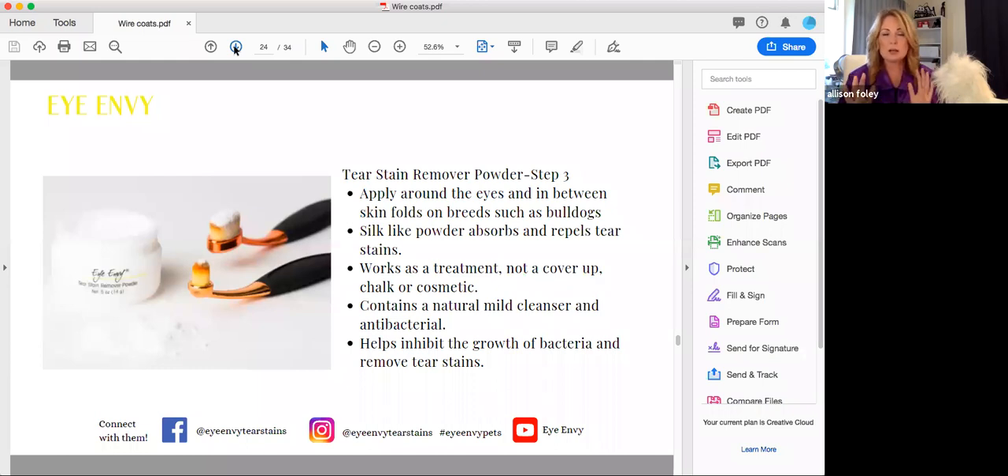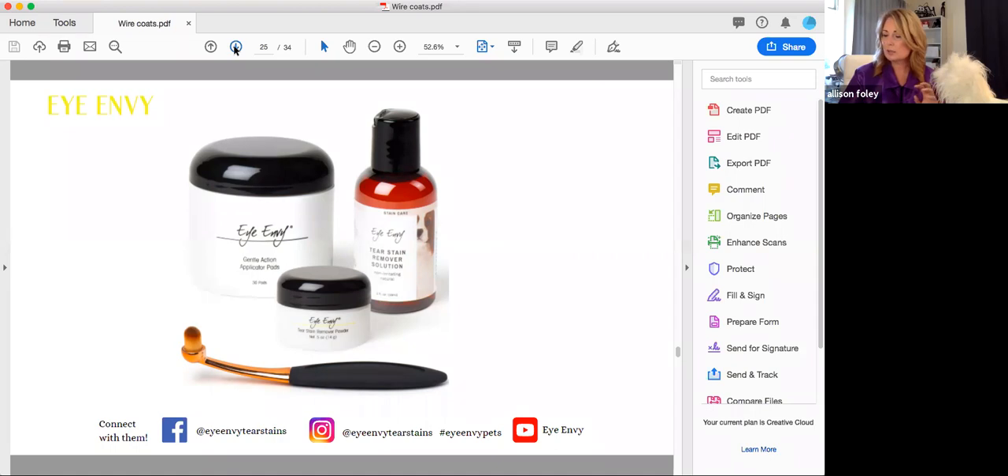Step three is the tear stain remover powder, which contains boric acid — a pharmaceutical grade drying agent — applied with a little brush. It works as a treatment, not a cover-up, so it takes a few applications. Use it every single day until the stain is gone, then once a week to maintain it. The complete kit — application pads, powder, tear stain removing solution, and brush — is $30 in the US and $35 in Canada. This is really inexpensive for a problem so many people have. Tear staining is the number one question I get asked, and it's the blemish that everyone notices.